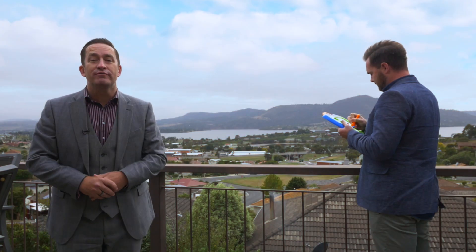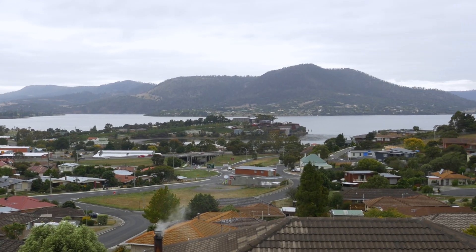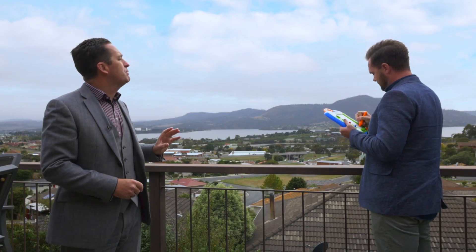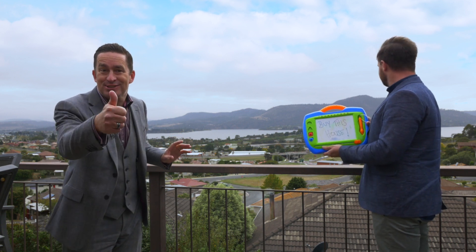So there you have it, number 5 Nathan Street in Berrydale. I told you those views were spectacular. Mona, beautiful. Pablo, what are you doing there mate? What are you sketching? Spot on. Property just got serious.